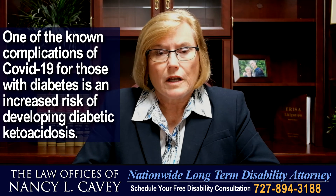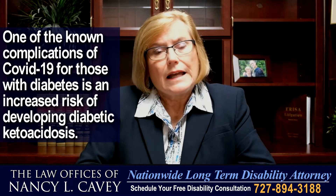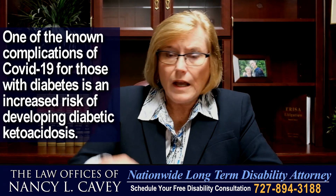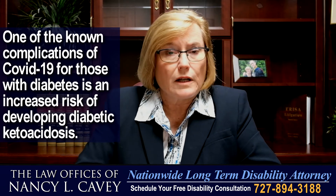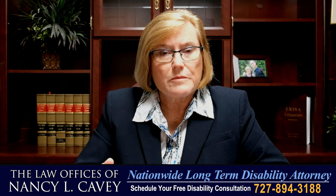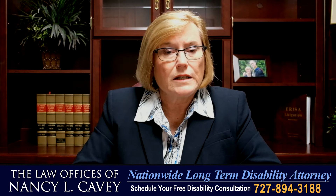One of the known complications of COVID-19 is diabetic ketoacidosis, DKA. It can make it difficult for you to handle fluid intake and can screw up your electrolyte levels. Controlling those levels is key to controlling sepsis, which in turn can lead to severe complications if you have COVID-19.